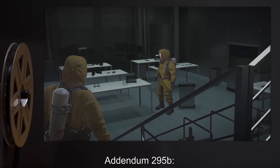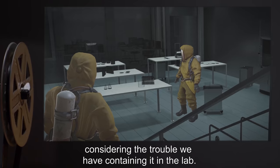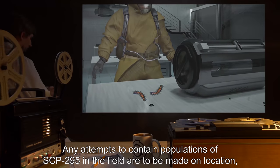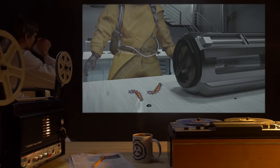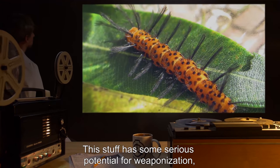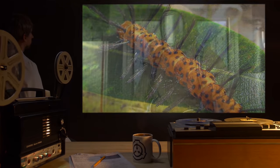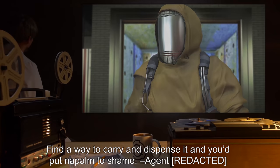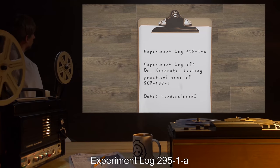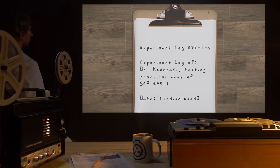Addendum 295B: It's possible that there are still wild specimens of SCP-295 out in the world, considering the trouble we have containing it in the lab. Any attempts to contain populations of SCP-295 in the field are to be made on location, with the intent to isolate and terminate. Note: this stuff has some serious potential for weaponization, if we could get enough of it out of the little worms. Find a way to carry and dispense it, and you'd put napalm to shame. —Agent